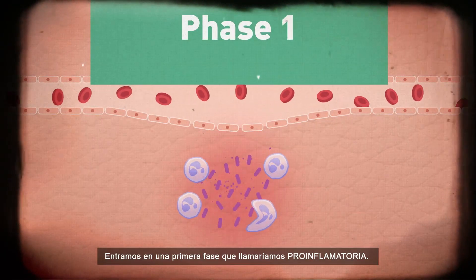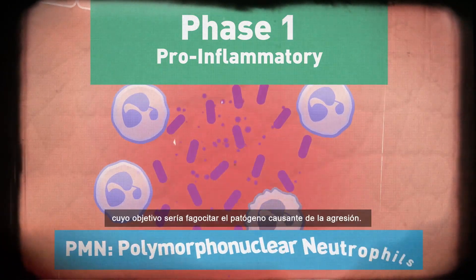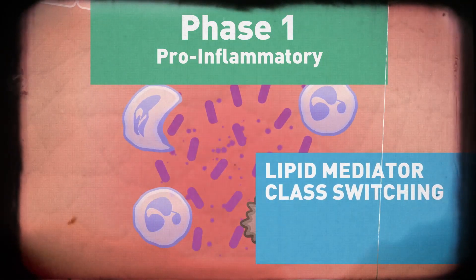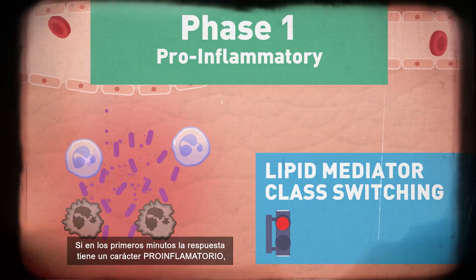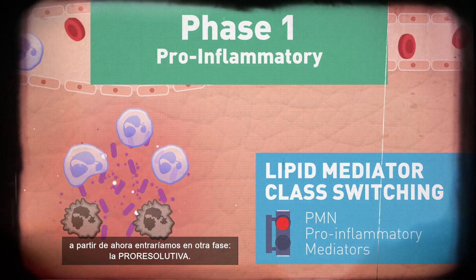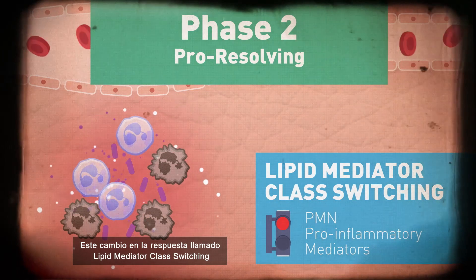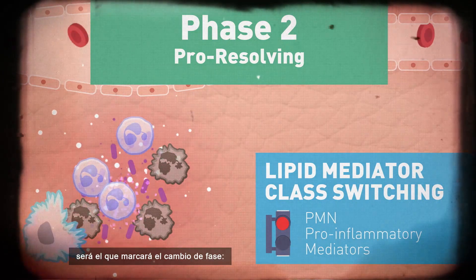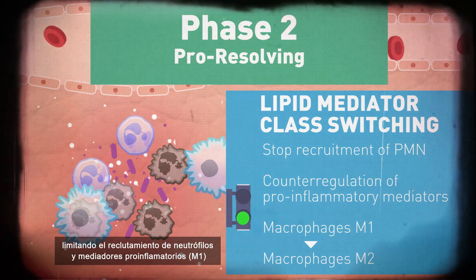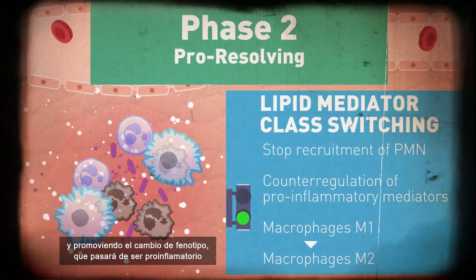This first phase is referenced as pro-inflammatory, resulting in recruitment of neutrophils, PMN, targeting the initial action responsible for the injury. If the immediate assessment is pro-inflammatory in character, a transition to pro-resolutive action is taken. This transition in the response, or lipid mediator class switching, initiates the change to the resolution phase, limiting the recruitment of neutrophils and pro-inflammatory mediators, and promoting the change of phenotype of macrophages.